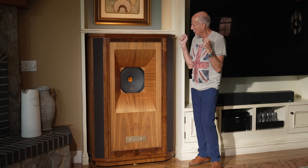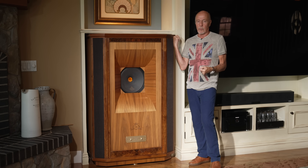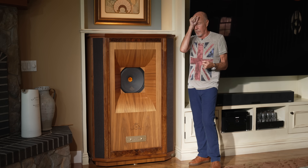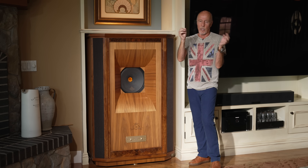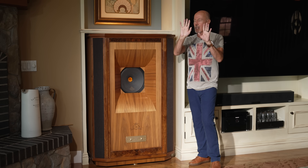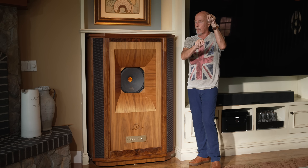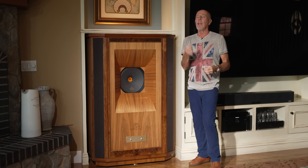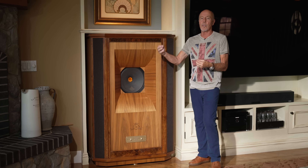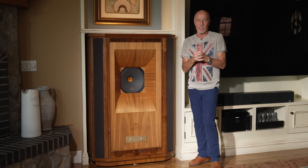They're bi-wireable. The hookups on the back use WBT Next Gen connectors — the really super expensive ones — so you'll have two sets of positive and two sets of negative. You can use the jumpers or bi-wire. There's also an additional black connector for hooking a ground wire to your amplifier to help drop the noise floor of your entire system in certain circumstances.